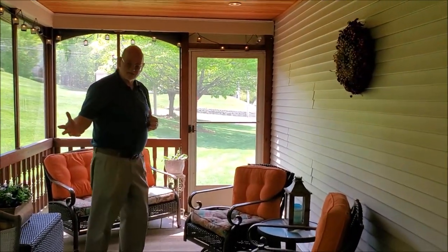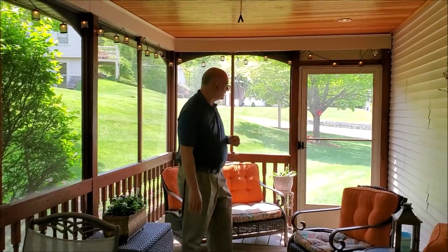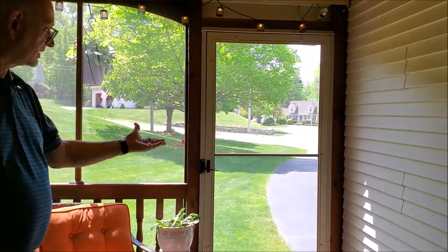There's plenty of room on the screened porch to have a meal, sit with some friends, and enjoy their company. And this opens out onto a small brick walkway that goes to the driveway.